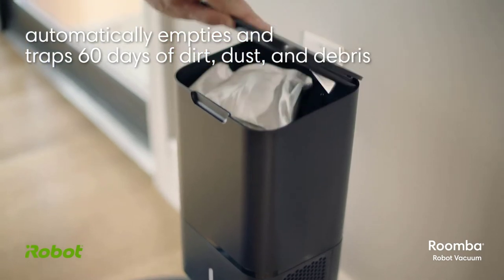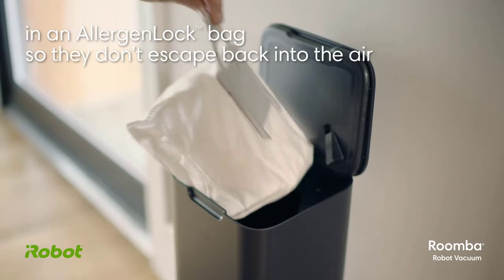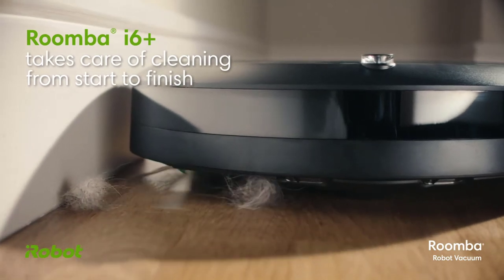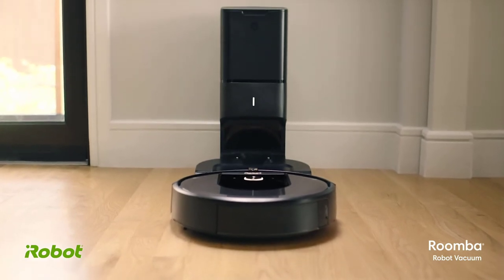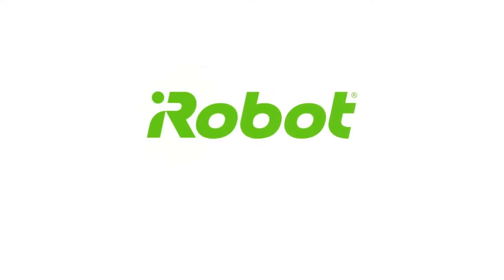The iRobot Roomba i6 Plus 6550 is a fast and well-cleaning vacuum cleaner available in two different package options. Many reviewers love it — it's super easy to use, the app is nice, it cleans perfectly, and the overall functionality is great. A few reviewers complained that the vacuum cleaner has a loud sound, and others noted that the app can be glitchy.